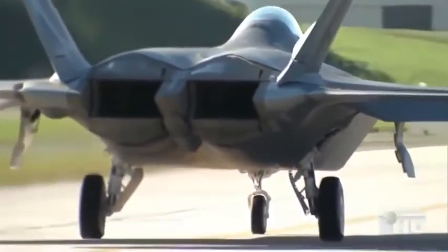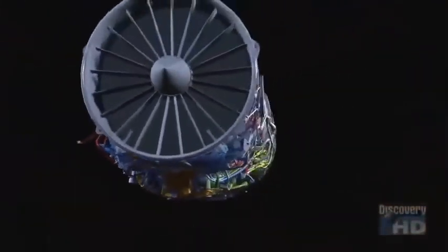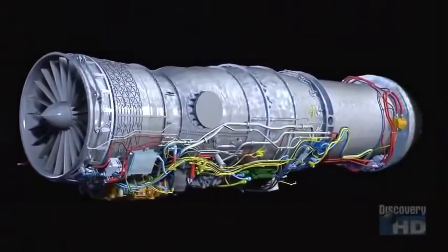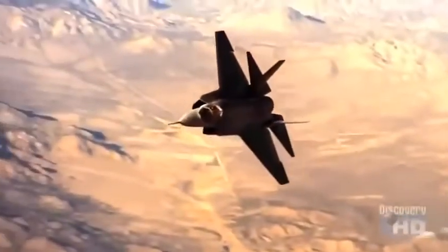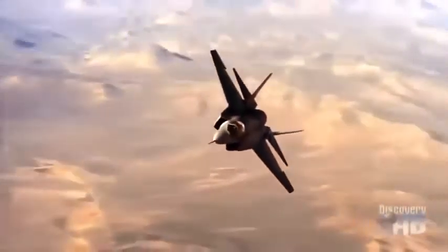Unlike the twin-engine F-22 Raptor, the F-35 Joint Strike Fighter was designed around a single engine to keep down not only costs but weight. A lighter plane can carry more weapons. For the Joint Strike Fighter, one of the keys of its mission is the ability to handle a large amount of ordnance and bring it to an enemy's site — and that all works better with a single engine.